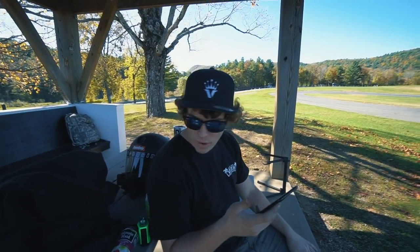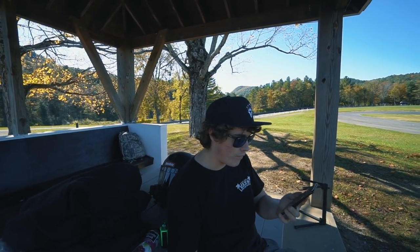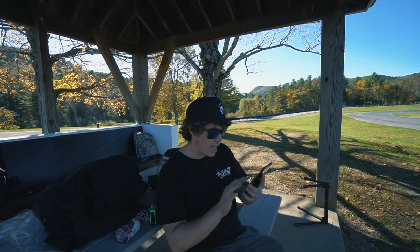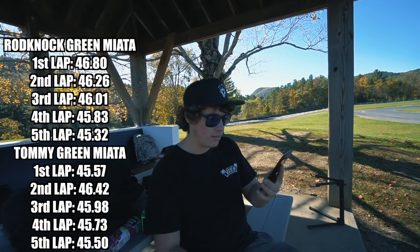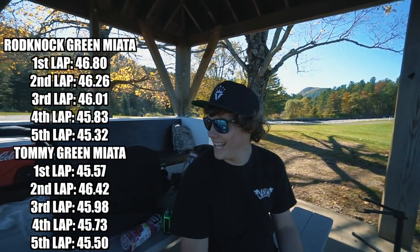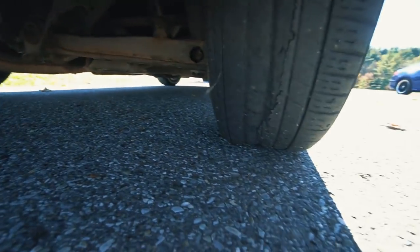First lap: 45.57. Second lap: 46.42 - that's when the tire belted. Third lap: 45.98, fourth: 45.73, and best lap was 45.50. Chris's best was a 45.32 and Tommy's best was 45.50 - pretty much the same. The tires are completely destroyed - they're so bad. That thing's terrible.